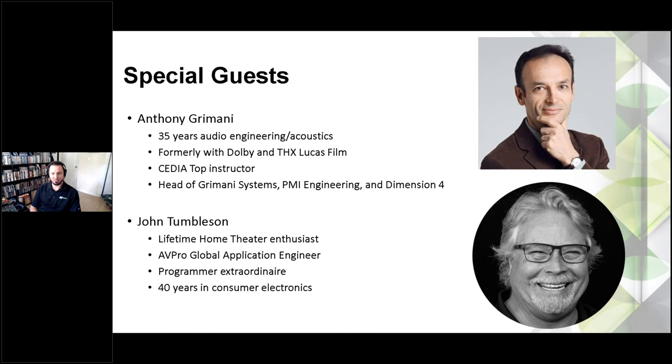We also have John Tomlinson, a co-worker of mine. If you've called tech support or had John help you program a system before, you might recognize the name. He's been in the industry for about 40 years. We'll talk with John about the history of home theater and reminisce a little bit.